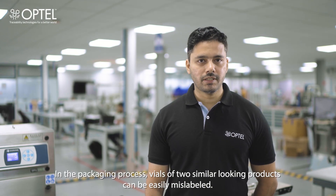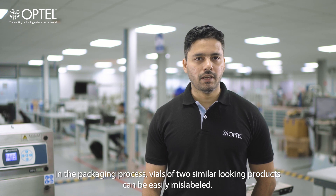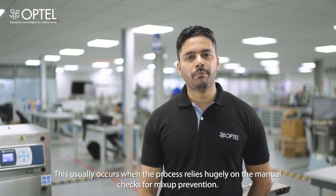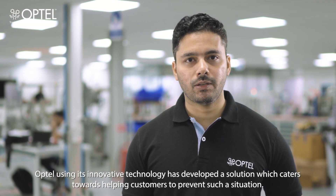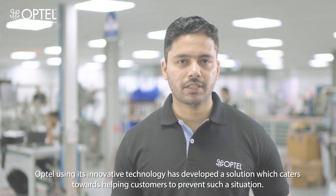In the packaging process, vials of two similar looking products can be easily mislabeled. This usually occurs when the process relies heavily on manual checks for mix-up prevention. Optel, using its innovative technology, has developed a solution which caters towards helping customers to prevent such a situation.